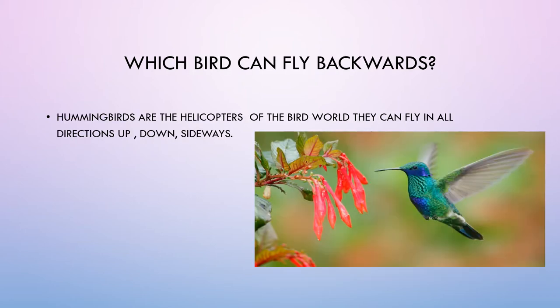Which bird can fly backwards? Hummingbirds are the helicopters of the bird world. They can fly in all directions — up, down, and sideways.